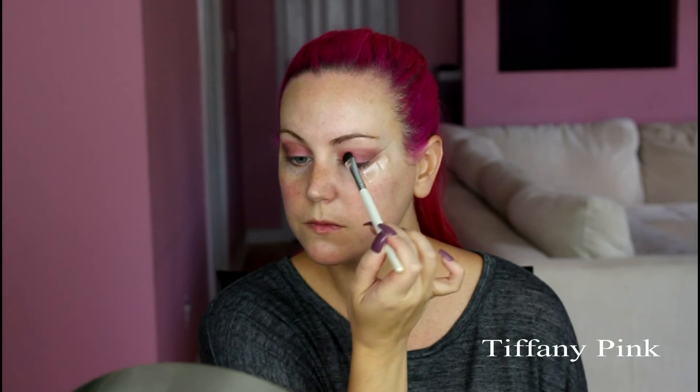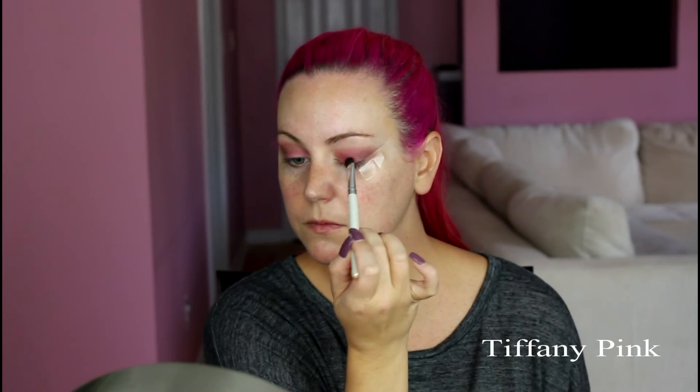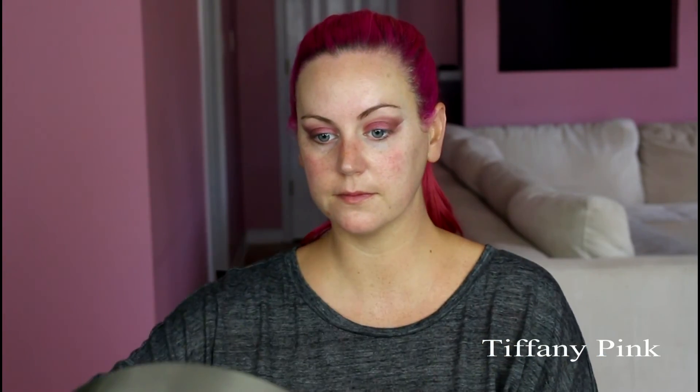To really make the eyes pop, I went back in with Matte Cranberry and applied my NYX setting spray onto the brush after applying the product. Now I'm just packing that all over the lid to give the eyes more of a pop. Then I'm removing the tape, and we have a nice crisp line.